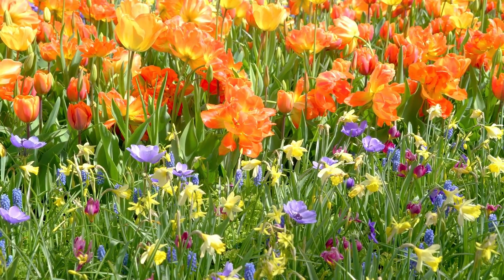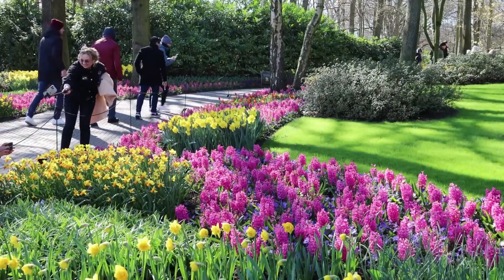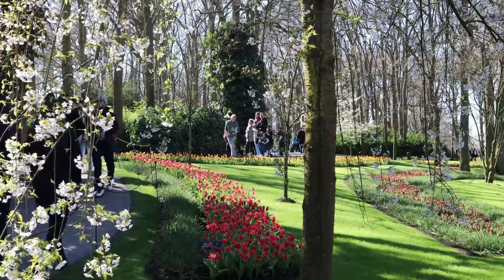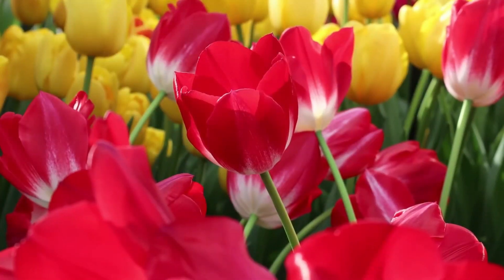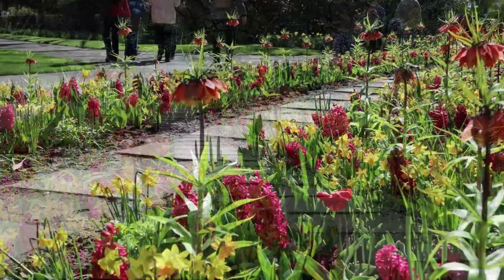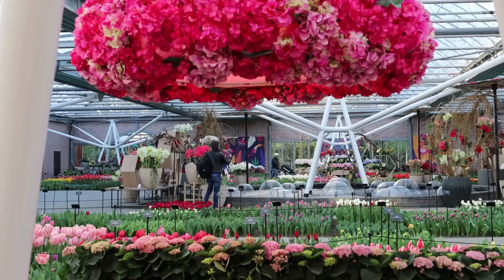Take a leisurely stroll along the winding paths, stop to admire the intricately designed flower displays, and take countless photos against the backdrop of vibrant blooms. The gardens are open for a limited period each year, typically from late March to mid-May, to showcase the famous Dutch tulips in full bloom. Whether you're a gardening enthusiast or simply appreciate the beauty of nature, Keukenhof Gardens is an enchanting and memorable experience that will leave you in awe of the incredible diversity and splendor of flowers.